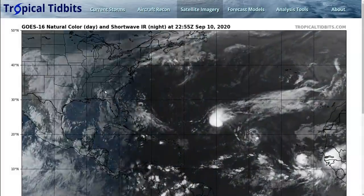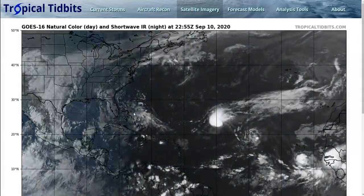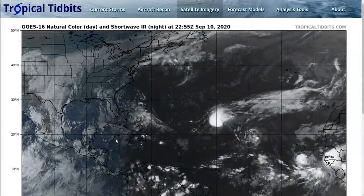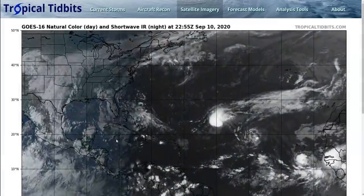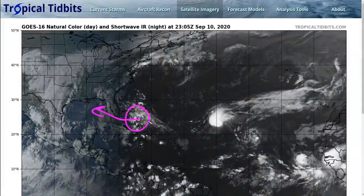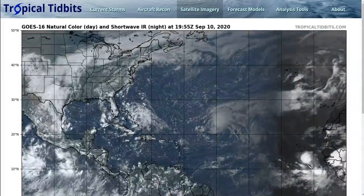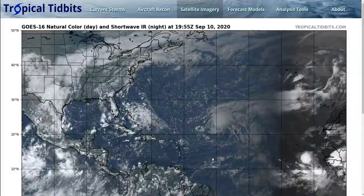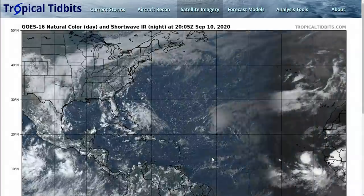That's it for now. We'll continue to watch many of these systems over the next week. It's the peak of hurricane season — make sure you have a plan ready to go just in case one of these storms comes toward your region. We'll be watching the Gulf of Mexico system, Paulette near Bermuda, and potentially this wave if it comes toward the Caribbean next week. Stay safe and stay up to date with the National Hurricane Center for the latest information. Thanks for watching.